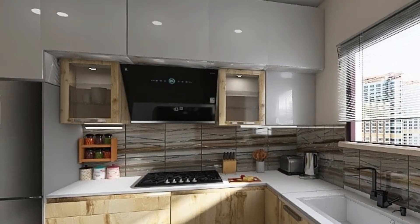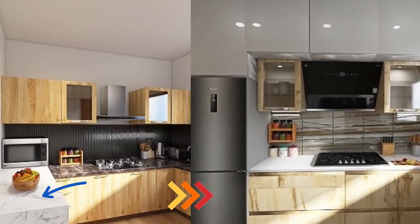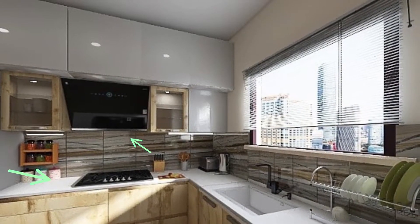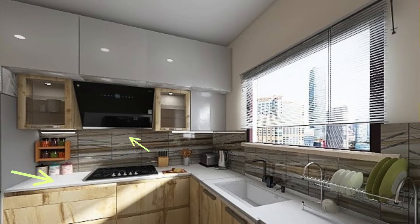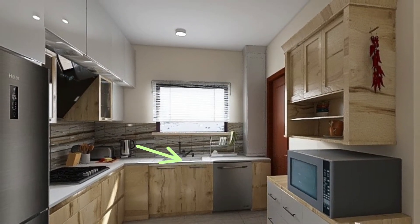This is the new layout. Here we have created an extra overhead storage. The fridge has been brought inside the kitchen area in place of the extended countertop. The backsplash and the countertop have been changed — tiles have been used for the backsplash, and quartz has been used for the countertop. In place of the double sink, a deep single sink has been installed as they already have a dishwasher.